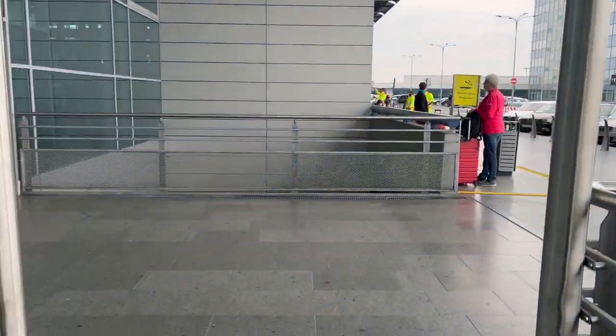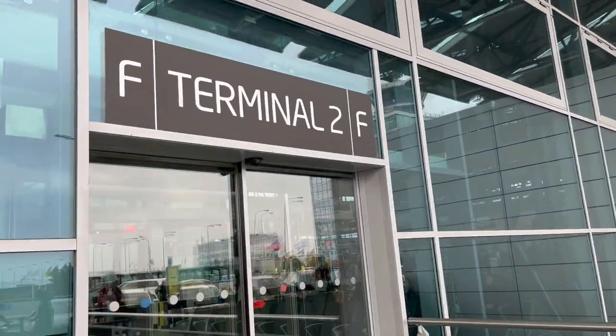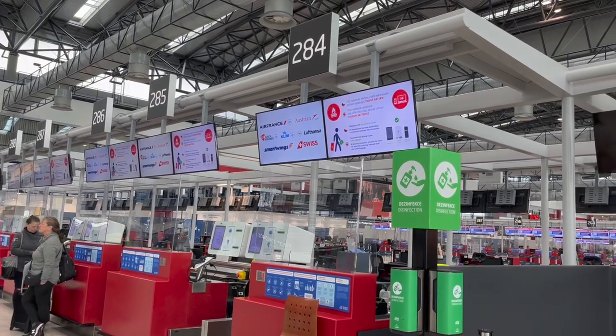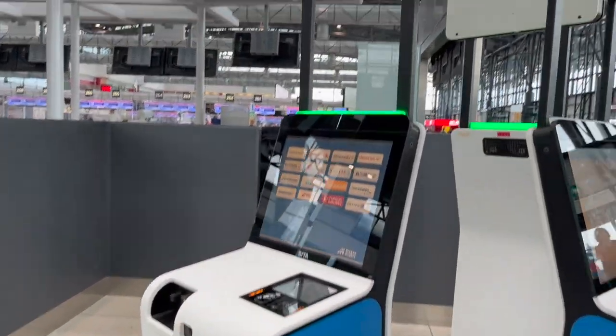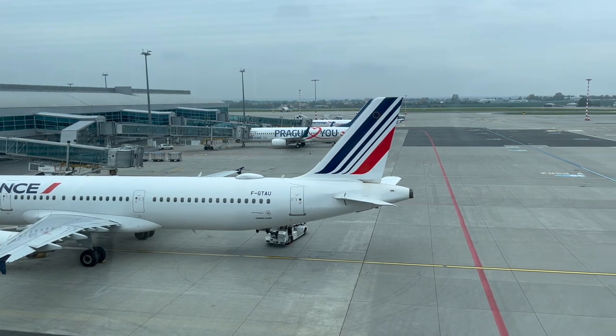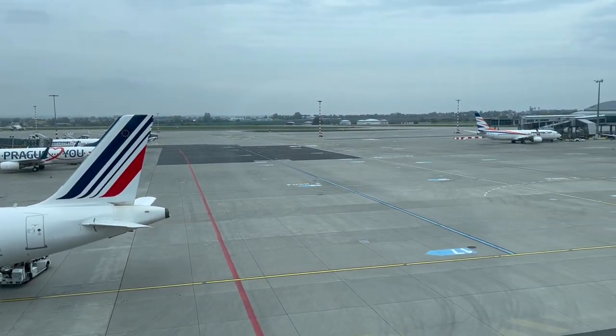As usual, I'm here at Václav Havel Airport's Terminal 2, the terminal meant for Schengen and intra-European flights. After checking in and dropping off my bags at these new self-service kiosks, I had some time to kill, so I went to probably the best part of the airport — the Planespotting Deck.